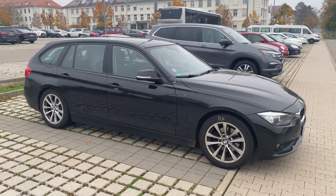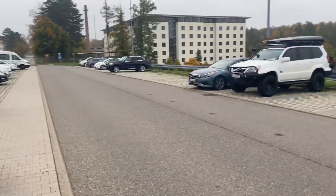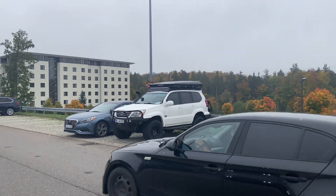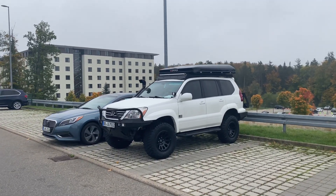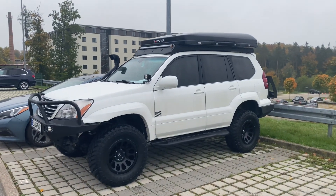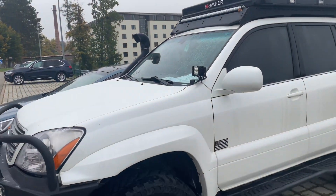Hey, what's going on guys, it's Trey, welcome back to the channel. Just got the winter tires put on the Beamer. I'm driving through the lemon lot to see what they have for sale. Check out this awesome Lexus GX 470 — I've never seen one of these in Europe before, but this is one of my favorite SUVs of all time. Let's see how much they want for it.